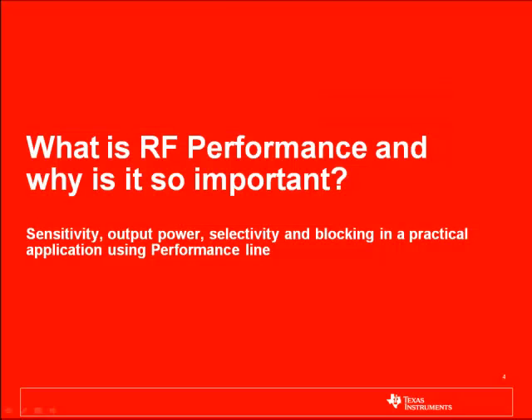What is RF performance and why is it so important? The CC1120 device line is called performance line because of its high RF performance. That includes sensitivity, output power, selectivity, and blocking performance. Let's see how this works in a real-world scenario.